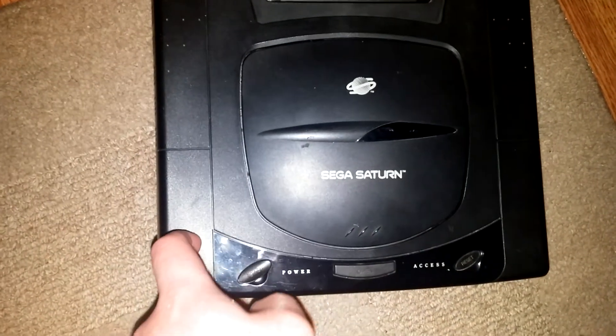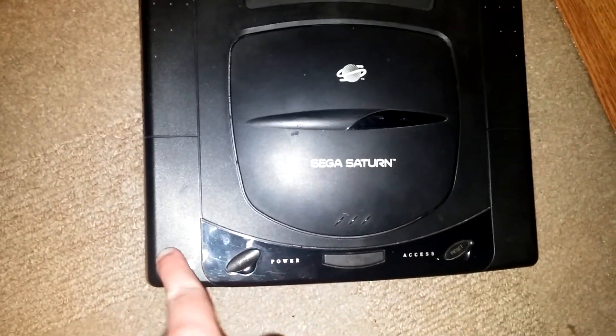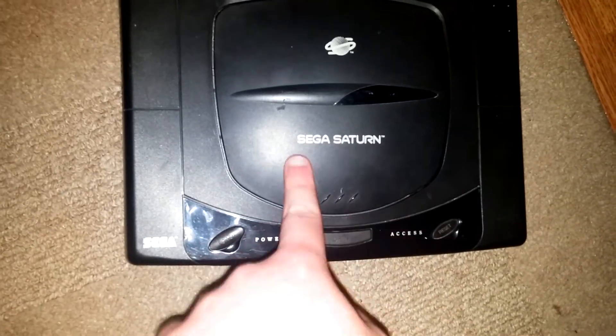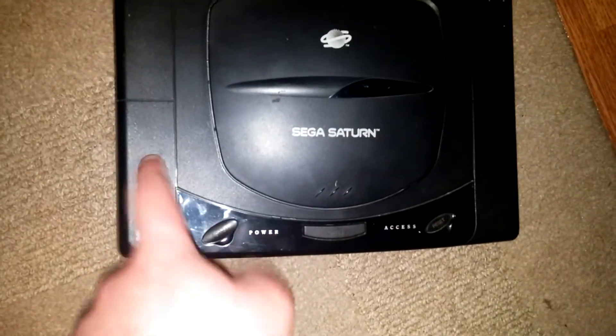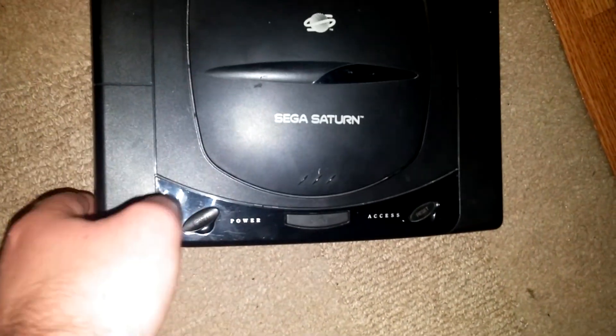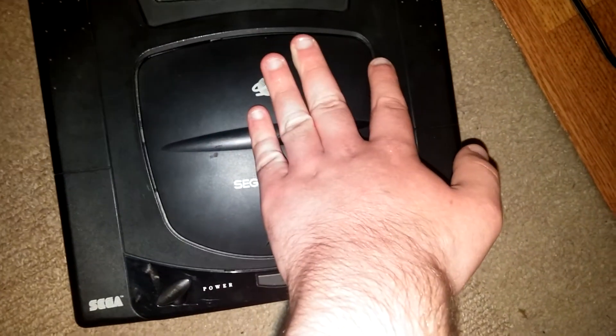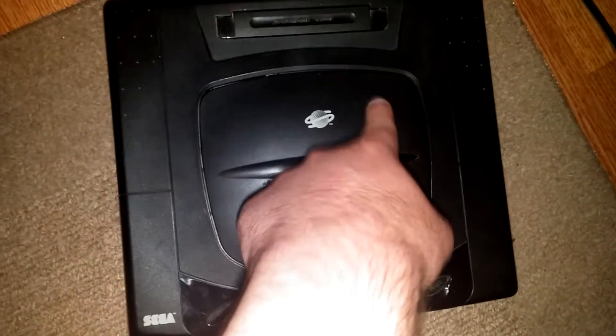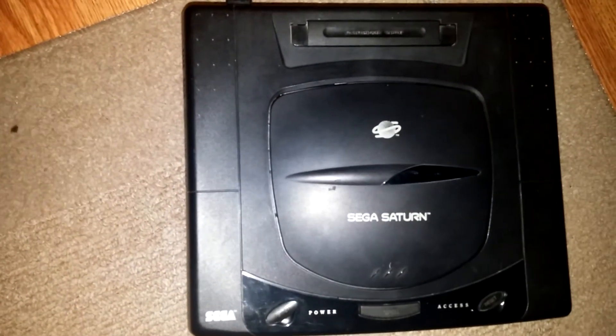They're like $100 now, and they're going to continue to go up. I might have to spend a lot of money to replace this thing, or somehow find a way to fix it. Fixing the power supply will be way cheaper than $100. Fixing anything else besides the power supply will cost way more than $100. Finding just the CPU for this thing will probably cost you way more than just buying a new console.